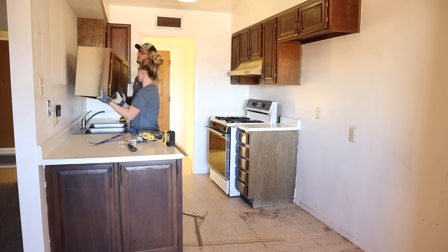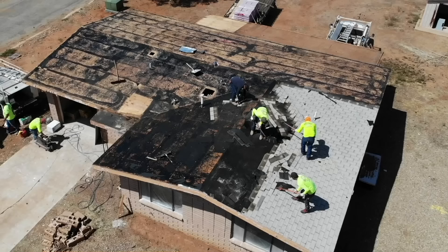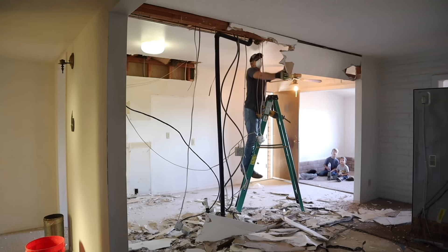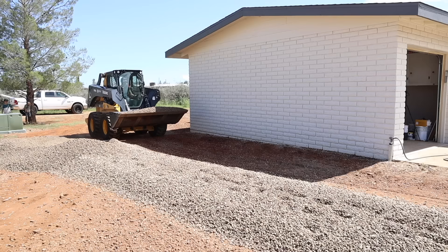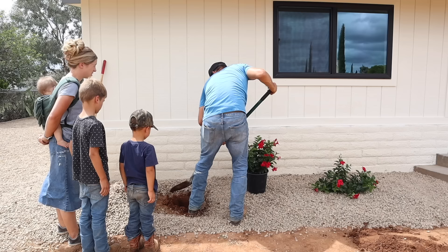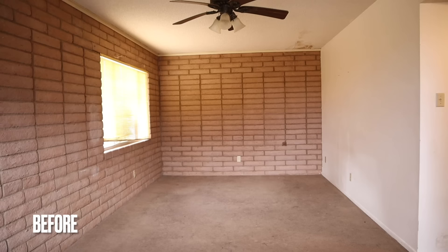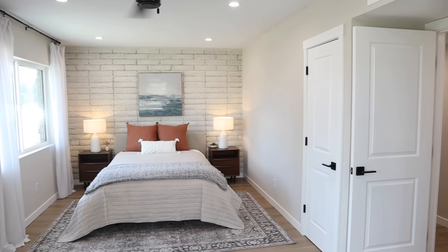It has been quite the journey the last few months to completely renovate this little brick house and we've enjoyed having each of you along for this process. This flip house is complete and has been transformed inside and out and is now ready to resell. Today's episode is the final episode in this series. I'll be sharing a final tour of the house and answering some of your questions about this flip house at the end of the video, so stay tuned for that. Thank you all so much for following along on this journey.